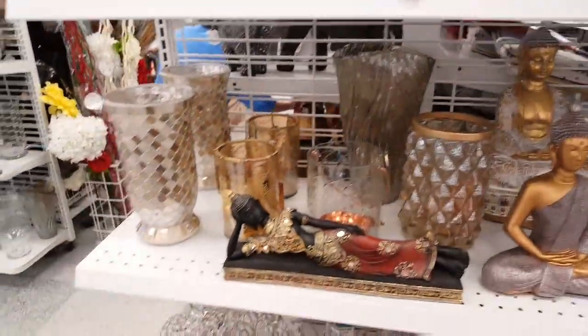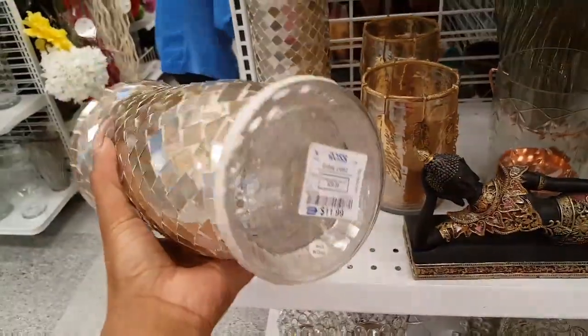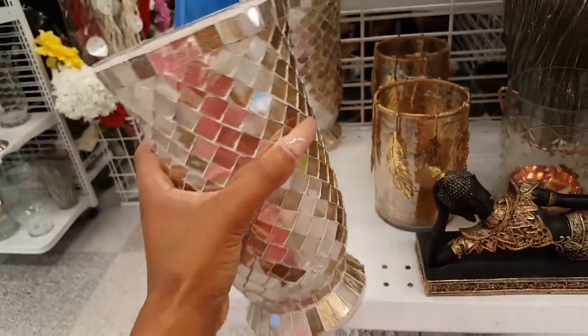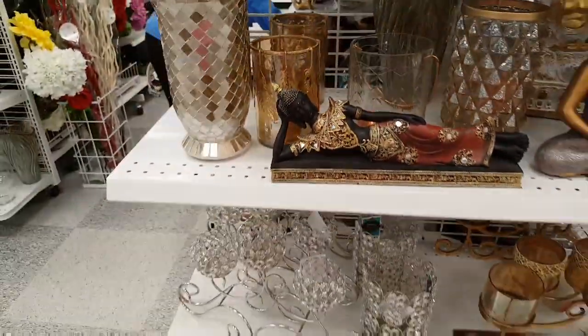What else is over here? Nice and neutral, $11.99. You can place a candle in here — I already used this as a vase. You can put some nice greenery or some white florals in here to keep it neutral.